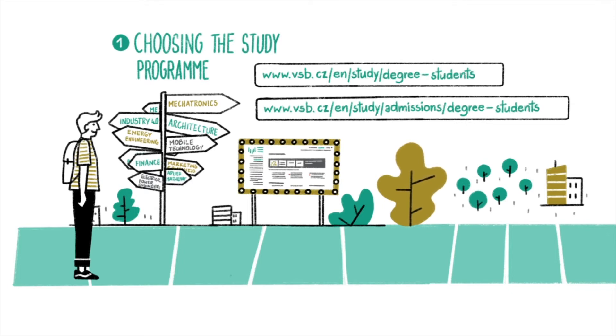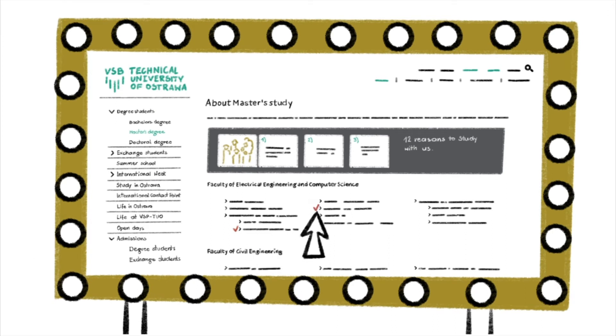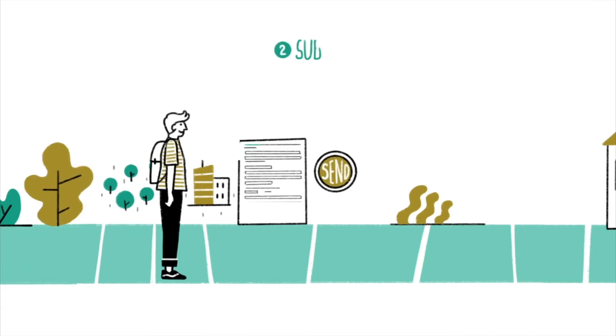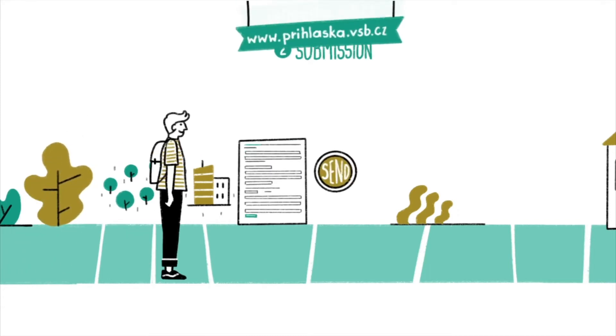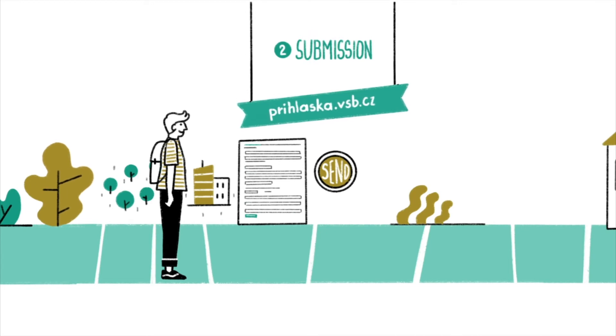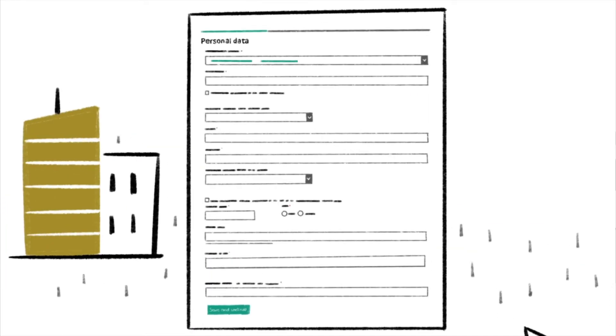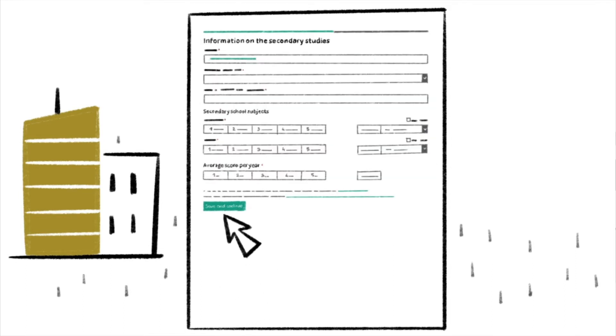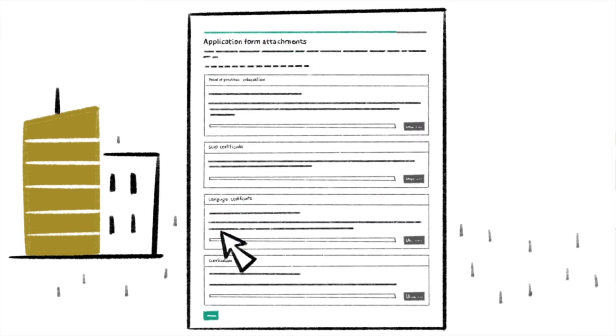The recruitment requirements are here. Excellent choice! If you're sure you've chosen the right program for you, fill in the electronic application form. You can find it at www.prihlaska.vsb.cz. In the form, you need to provide your personal data and contact details, and describe your previous studies at a higher education institution, university, faculty, study program, etc.